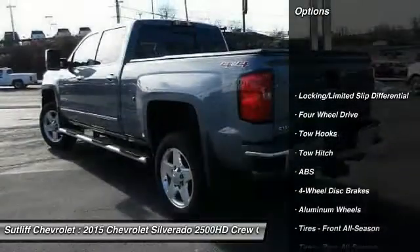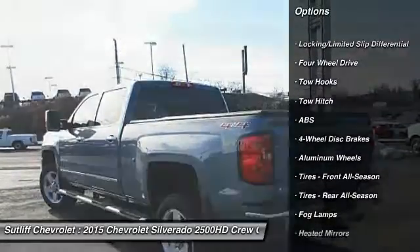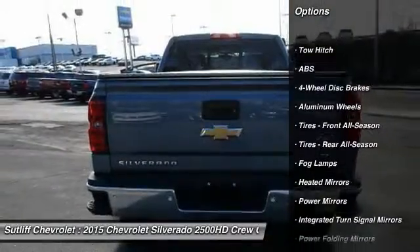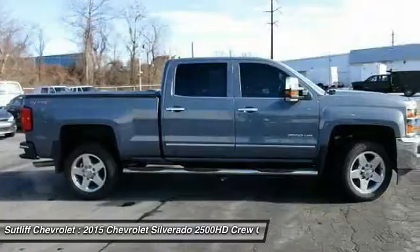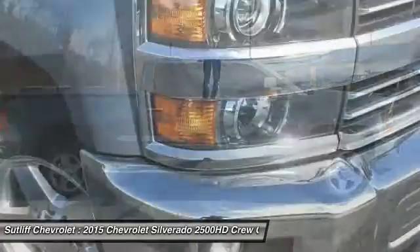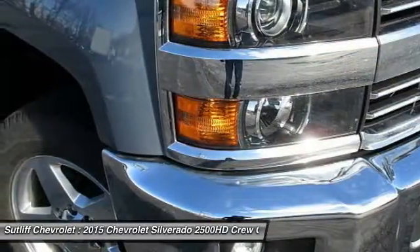Steering wheel audio controls, power passenger seat, keyless entry, stability control, traction control, backup camera, remote engine start, tow hitch, anti-lock braking system, leather wrapped steering wheel.